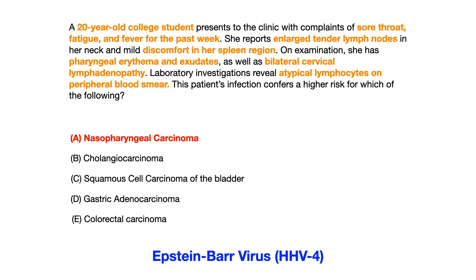First and foremost, we've got a 20-year-old college student, and that is a huge risk factor for getting Epstein-Barr. Sore throat, fatigue, and fever, as well as tender lymph nodes and hepatosplenomegaly — or in this case discomfort in the spleen region — are big clinical clues. On exam, pharyngeal erythema and exudate. And then you get specifics: bilateral cervical lymphadenopathy. Of all the lymph nodes which could be enlarged and inflamed, cervical lymphadenopathy is really screaming Epstein-Barr at you. And on the peripheral smear, what you see is atypical lymphocytes. This question gives you a textbook definition of Epstein-Barr virus infection.